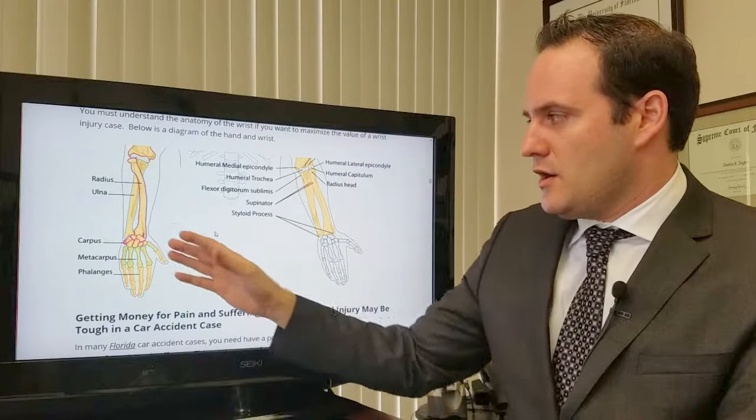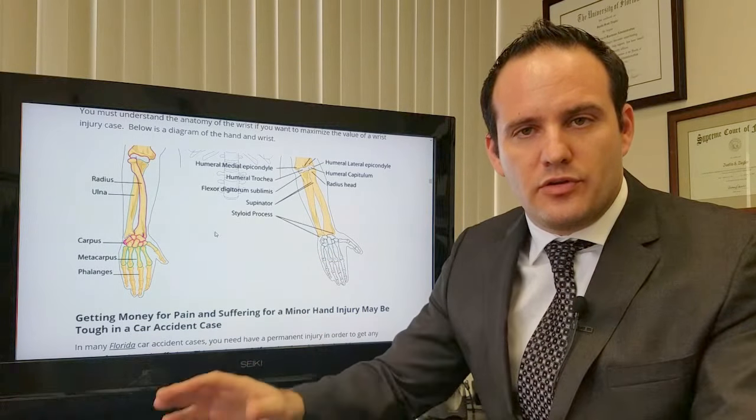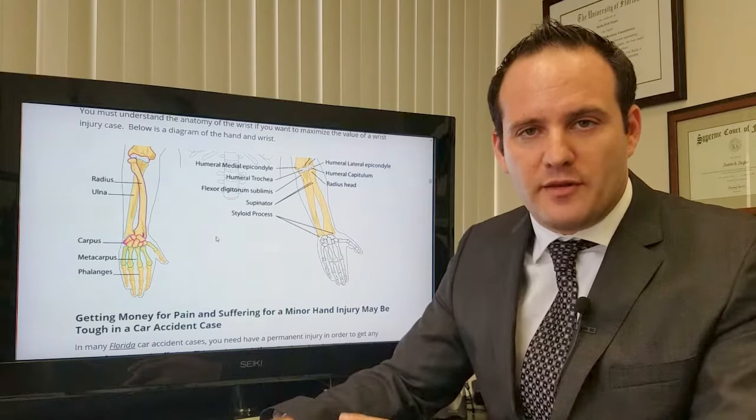This is the anatomy of the hand here. You can go online — there's more than you have time to read about the hand, so I'm not going to focus too much on that.